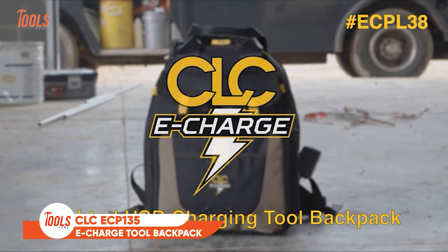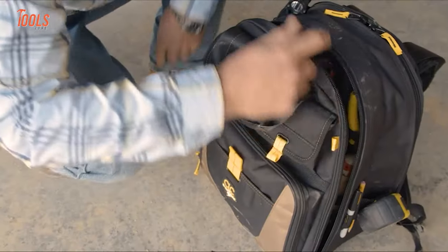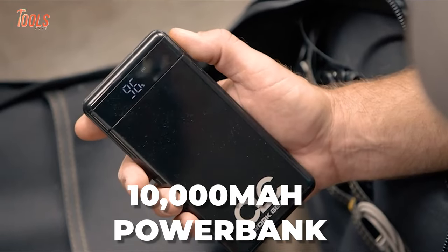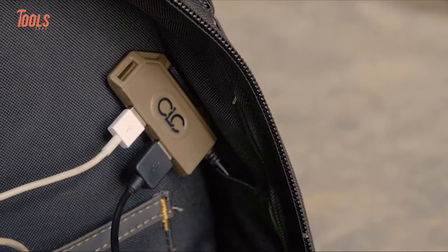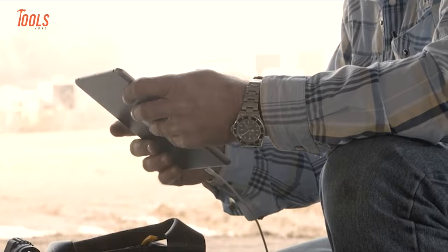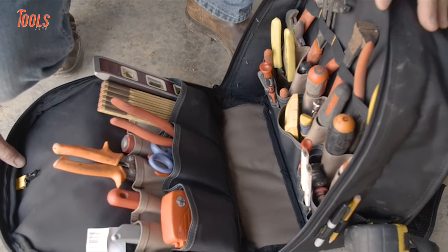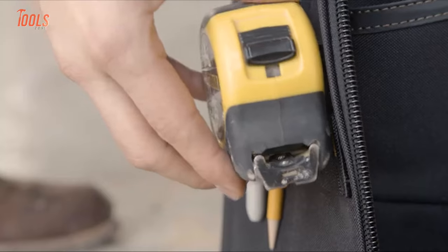And finally, we have the CLC ECP-135 E-Charging Tool Backpack for those who need power and tool organization on the go. With its internal USB charging system featuring a removable 10,000 milliamp power bank, this backpack ensures you stay connected and powered up throughout the workday. It can simultaneously charge two devices, making it a convenient charging hub while you're on the job site. It also boasts a well-thought-out design with one large zippered compartment and 20 internal pockets.